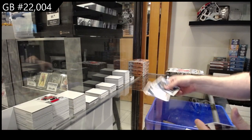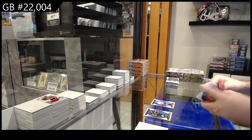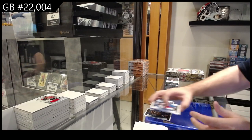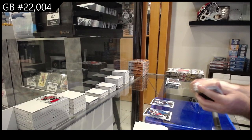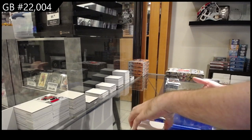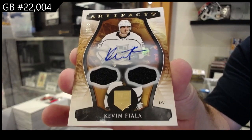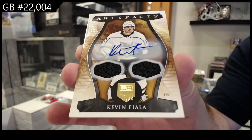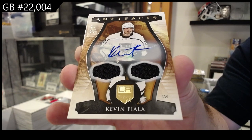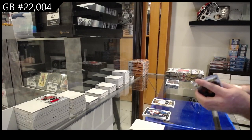$4.99 for the Islanders — Bo Horvath. $4.99 for Tampa Bay — Braden Point. Dual jersey auto, number 265 for LA — Kevin Fiala! Dual jersey auto for LA Fiala!